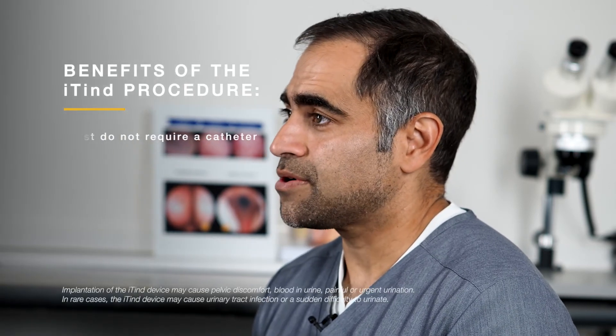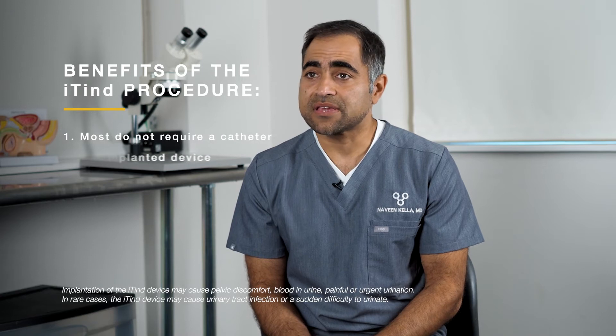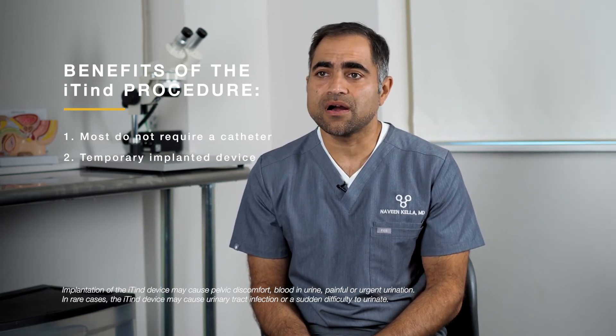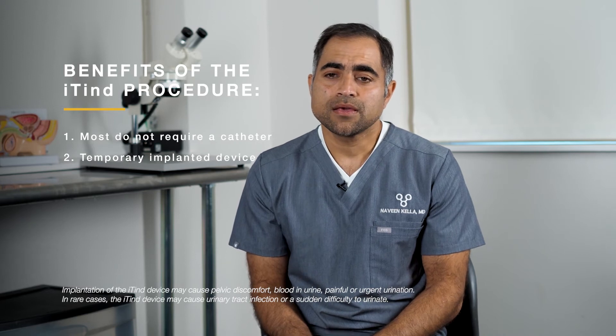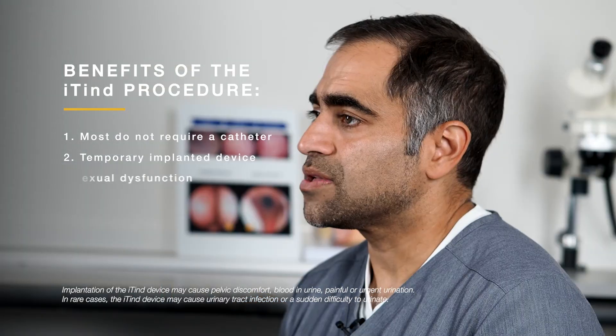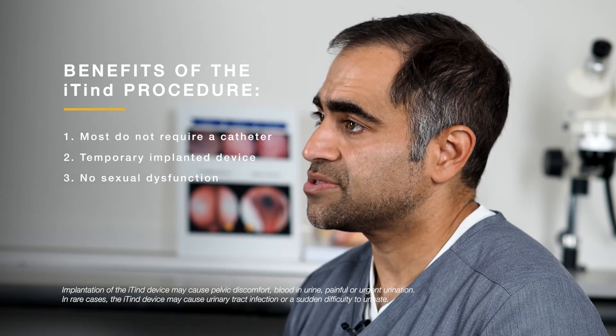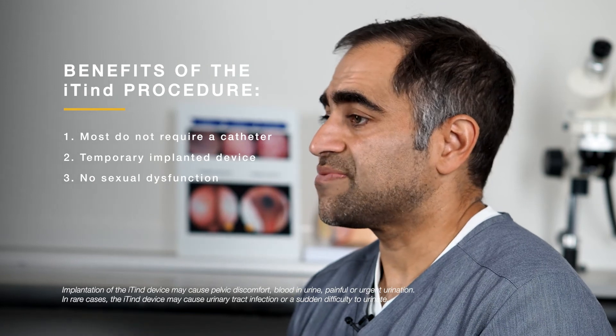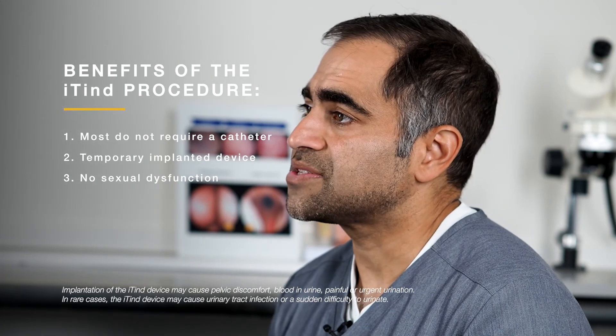iTend is unique among the treatments we have for BPH. One of the things that makes it unique is it doesn't require a catheter. The iTend doesn't leave anything in the prostate after it's done — it's removed in the office about a week later. The iTend also does not create any sexual side effects or ejaculatory dysfunction, which makes it a very attractive feature.